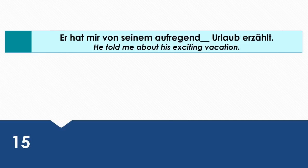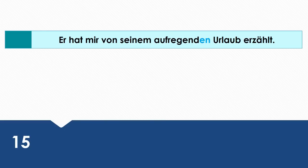He told me about his exciting vacation. Wie sagt man das auf Deutsch? Er hat mir von seinem aufregenden Urlaub erzählt. Von is a dative preposition and that's why seinem aufregenden Urlaub is in the dative case.